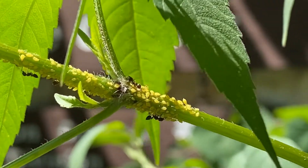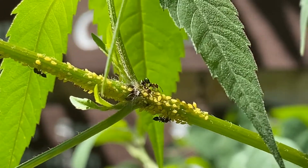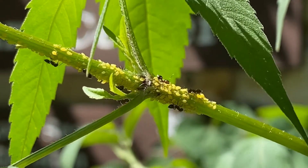Many aphids reproduce parthenogenically, which means the females produce clones of themselves, so they don't need males. This makes it simple for the queen ant to take just one egg and that's all she needs.